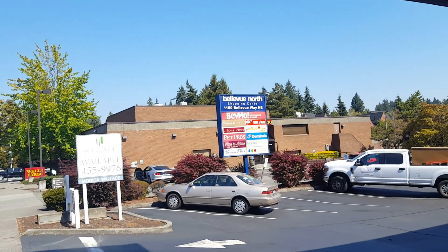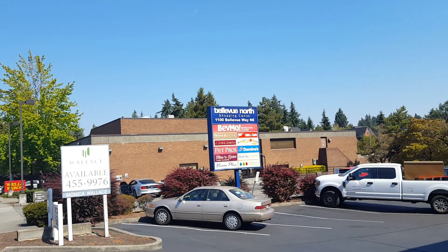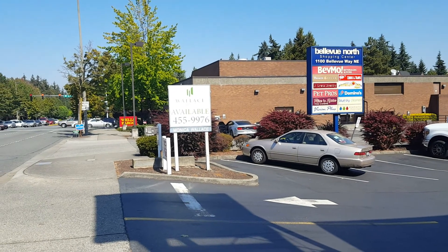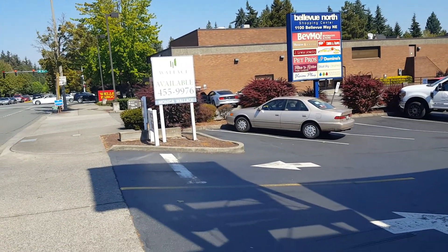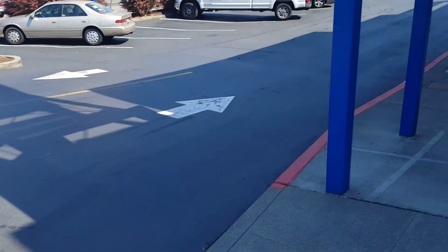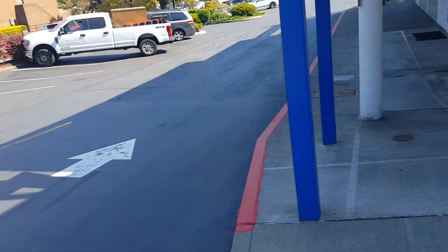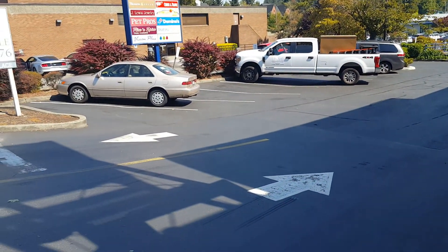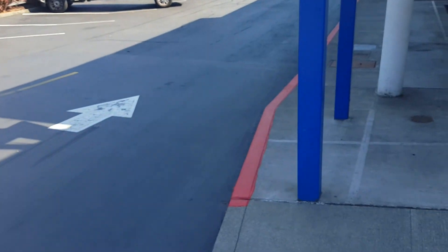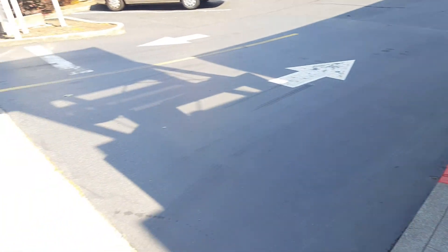No job number yet, but it's called the Bellevue North Shopping Center. It's owned by the Wallace family, Wallace Properties — I think his name is Bill Wallace. The owner wants to re-stripe everything in this shopping center. I'll have an aerial map which will show the exact quantities and the areas that need to be striped.